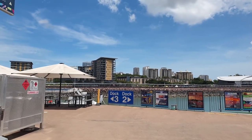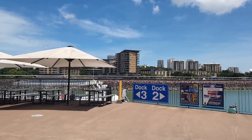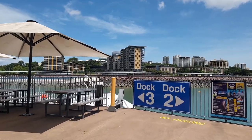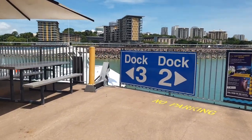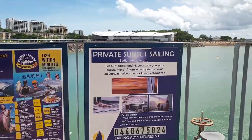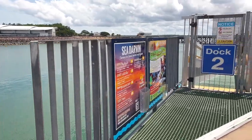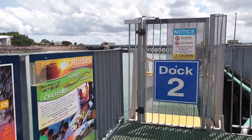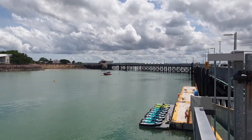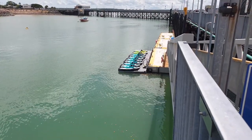This is Dock 2. Dock 3 is a little bit further around to the left, and there's a whole range of different cruises that you can go on. It looks like the jet skis are here — a lot of people like to go for the scenic ride right around to East Point.